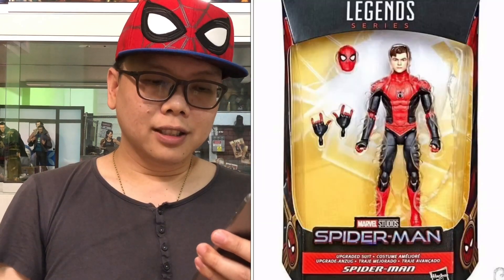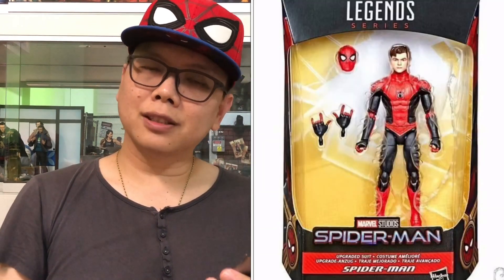It seems like they are trying to make Tom Holland's head, but it just looks like an animated version of him. The unmasked look — not to say it looks bad, but it looks nothing like Tom Holland.